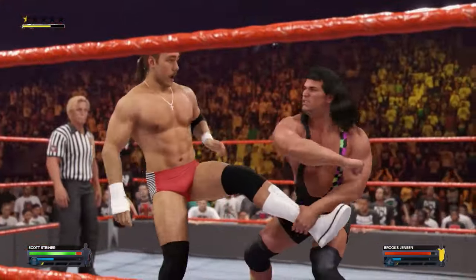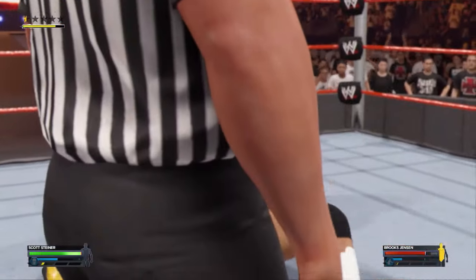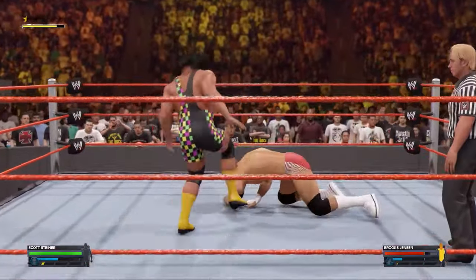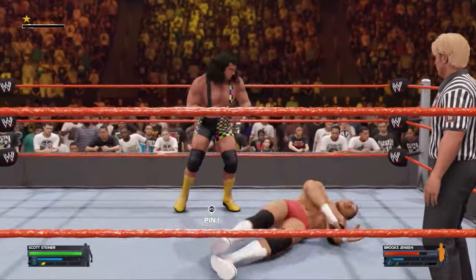They pick the ankle and a back elbow. Just punched him right in the mouth. Caught with the boot. Drops the hammer right on the lower back.